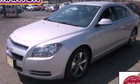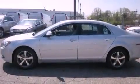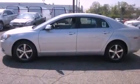This is a brand-new 2012 Chevrolet Malibu. It features a 2.4-liter, 4-cylinder engine and an automatic transmission.